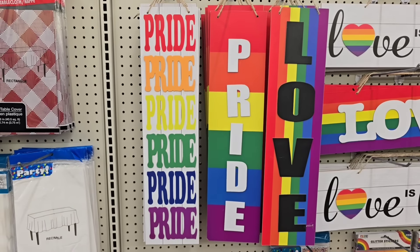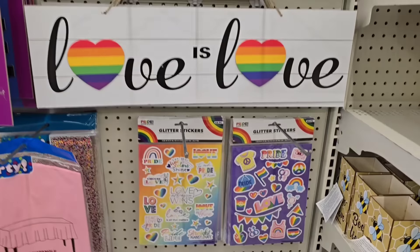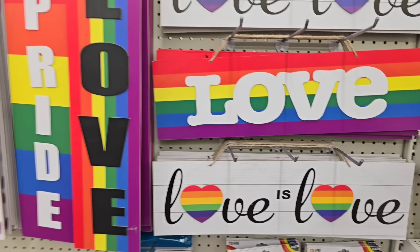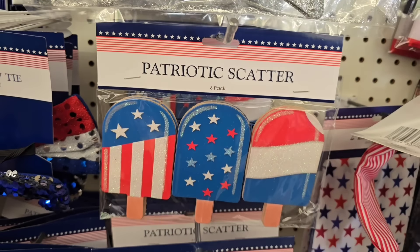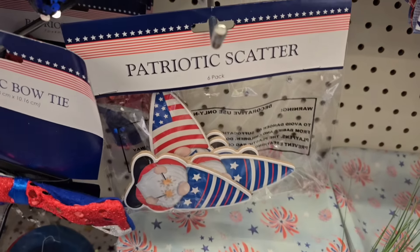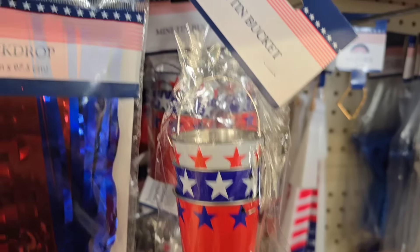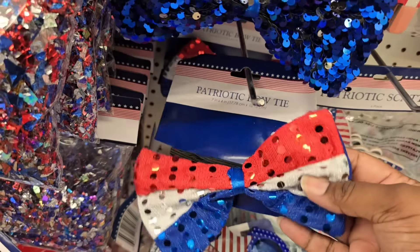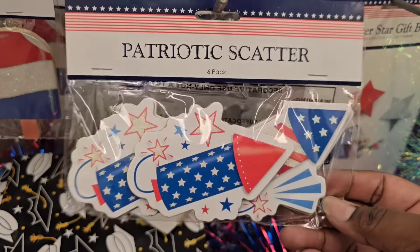In the section, they had some pride items — they finally showed up at my Dollar Tree. I saw lots of signs with love and inspirational messages, and they also had stickers. They did have a few new arrivals in the patriotic section, such as patriotic scatter in little popsicles and in gnomes — all packs have six pieces, great for DIYs or wreaths. They also have a three-piece metal bucket set, some patriotic bow ties, and table scatter in fireworks. So be on the lookout.